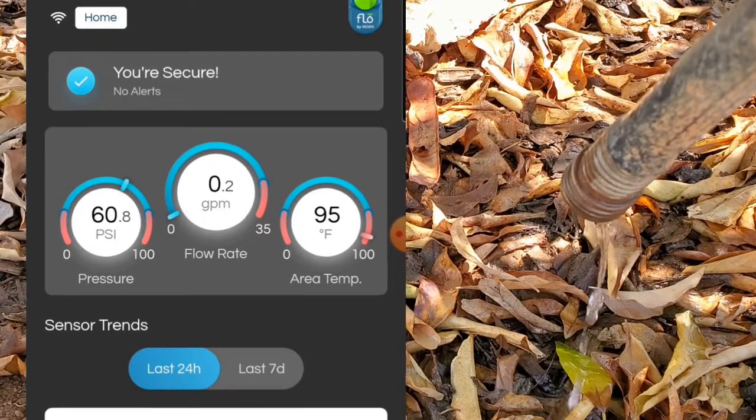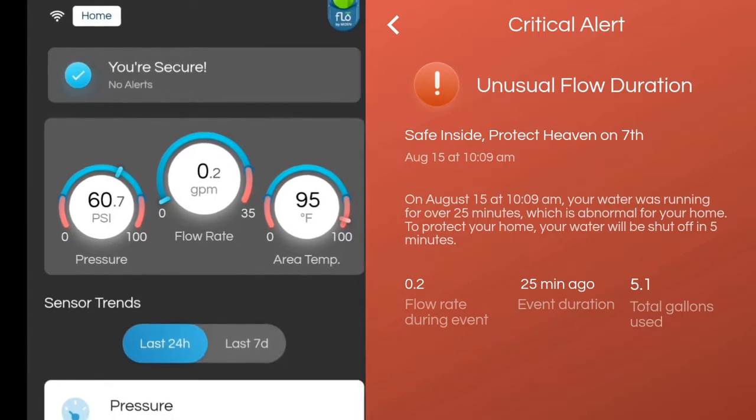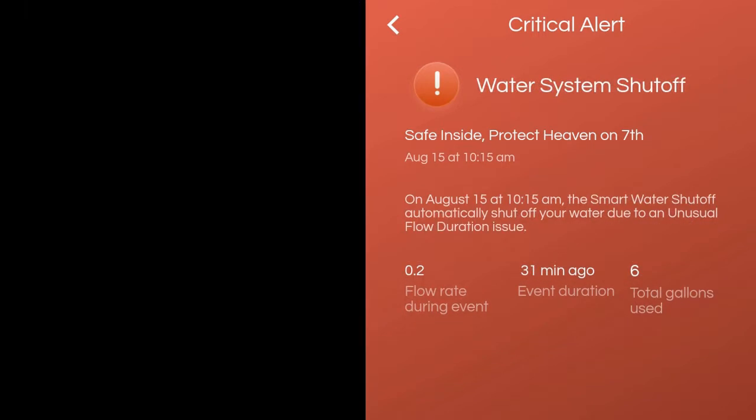A rate of 0.2 gallons per minute ran for 25 minutes and shut off at 31 minutes after 6 gallons ran out.